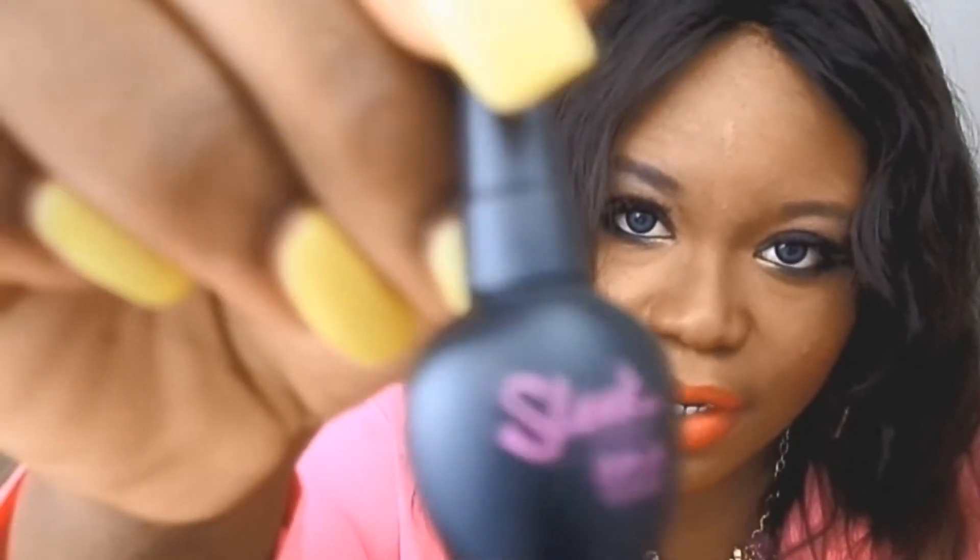My next purchase from Sleek is this dip-it eyeliner in black, #262. It has a little bottle that you twist up, and the product comes out like this. Here's the brush — I really love it. I think it's going to work very well. I haven't tried it yet, but I'm loving the consistency of the fluid and the brush is amazing. I'm happy with this — it was $4.99.